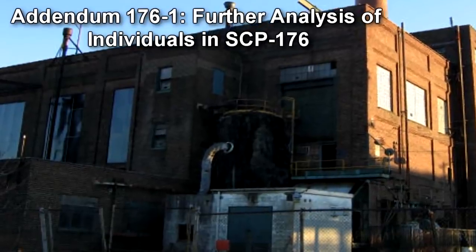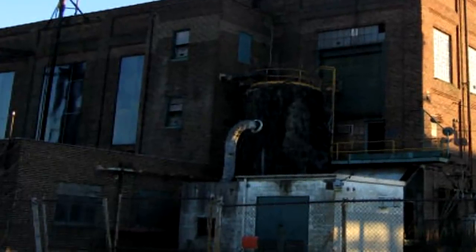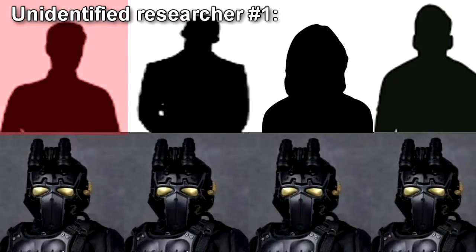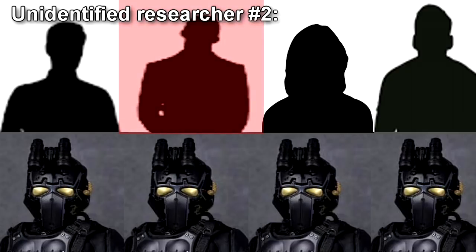Addendum 176-1: Further Analysis of Individuals in SCP-176. Analysis has yielded the following information regarding the individuals visible in the scene. Unidentified Researcher Number 1: male Caucasian, approximately 40 years of age, with brown hair and green eyes. Stands in the southeast corner of the room reading from a standing monitor. Hit three times in the chest by automatic fire at approximately 8.1 seconds and appears to be killed instantly. Unidentified Researcher Number 2: male Asian, approximately 35 years of age, with black hair and brown eyes. Stands to the left with Researcher Number 1, carries a clipboard with indecipherable writing on a notepad. Hit once in the right shoulder at 8 seconds before dropping to the floor, out of sight behind the device.